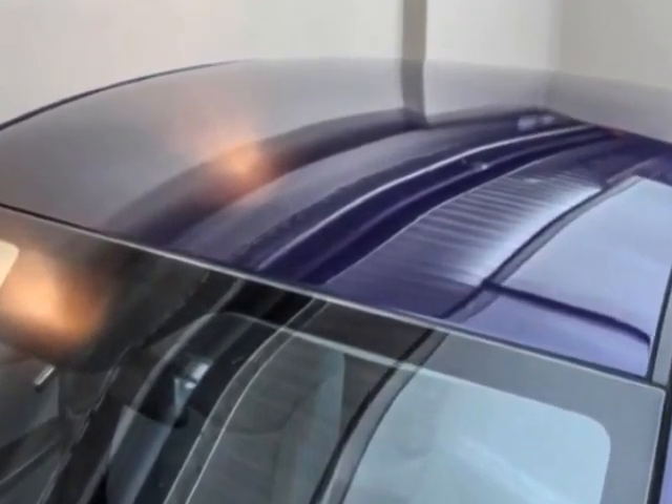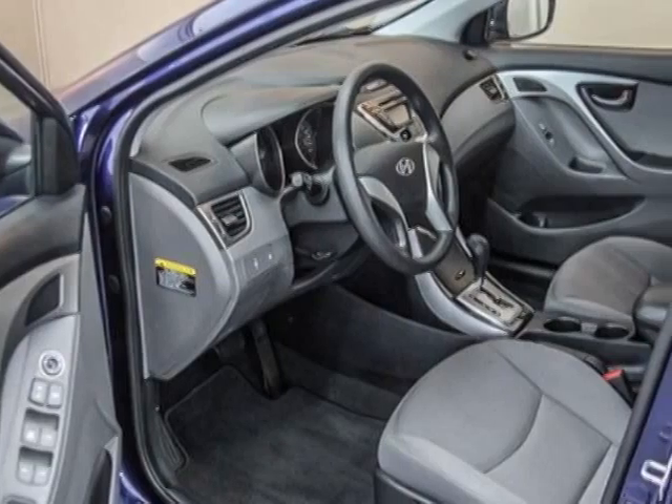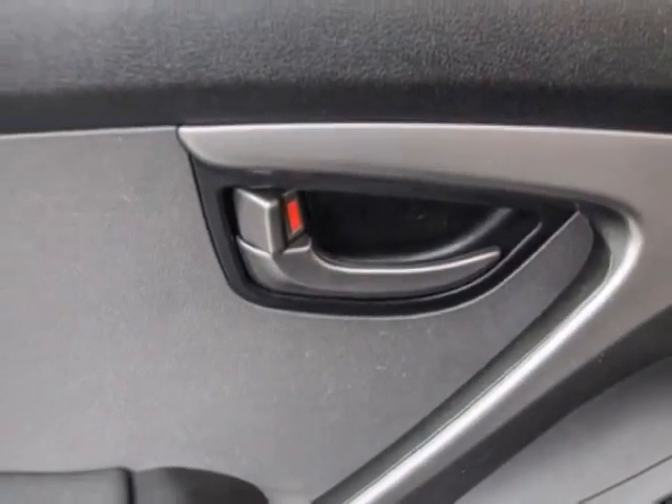Additional options for this vehicle include power locks, CD player, cruise control, and driver airbag. Call 1-866-738-6045 or email our friendly sales staff today to schedule a test drive.